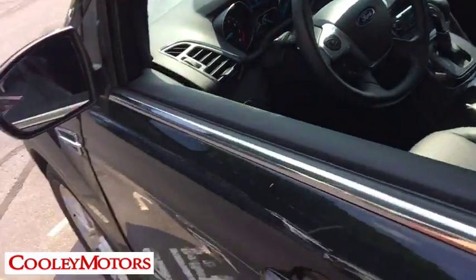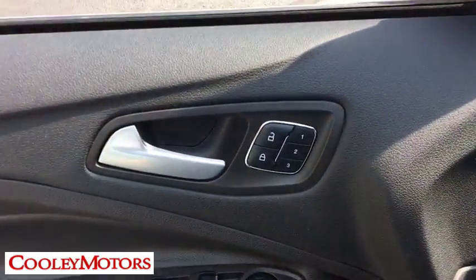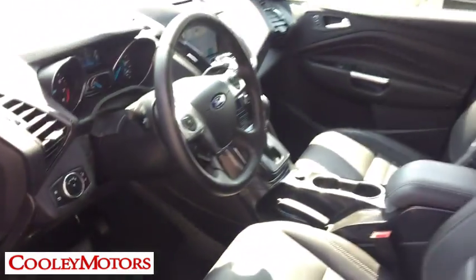Power windows, security system, CD player, rear window defroster, fog lights, compass, trip computer, heated front seat, remote keyless entry, brake assist.